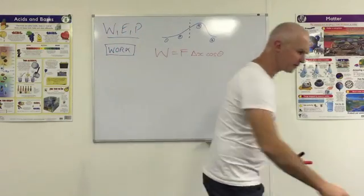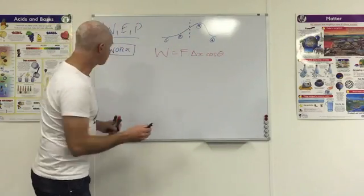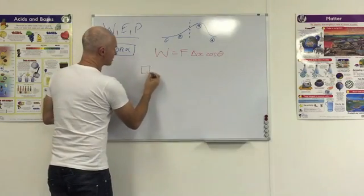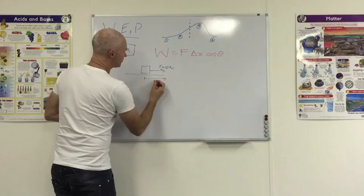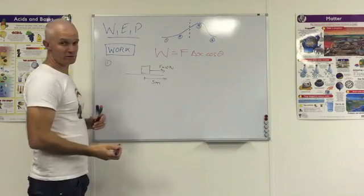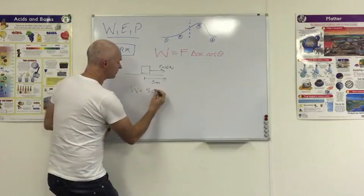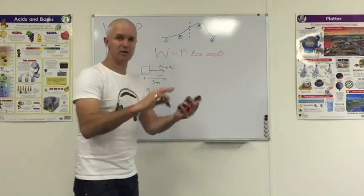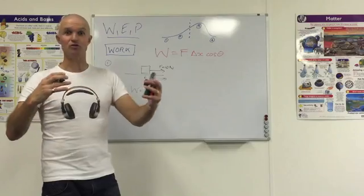Let's have a quick look at a few examples to get our heads around what work is all about. First: an object on a surface being pulled with a 10 newton force and it moves 5 meters. Plug it in: 10 times 5, cos of 0 is 1, so the work done is simply 50 joules. By the way, if any of these videos are too fast you can always rewind and watch them again until you feel comfortable.